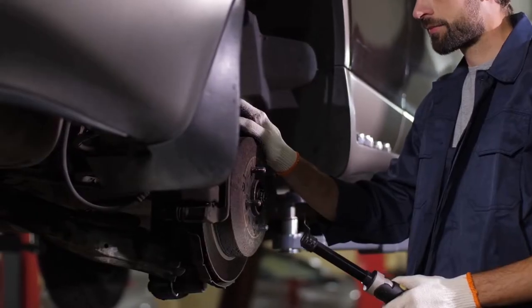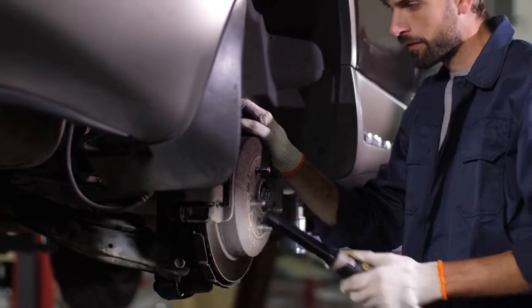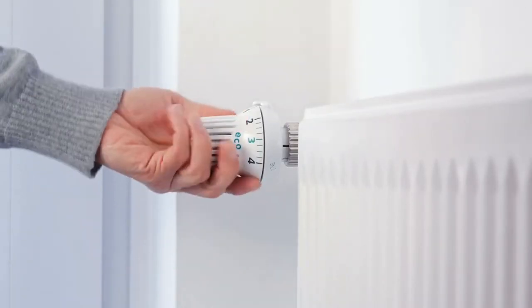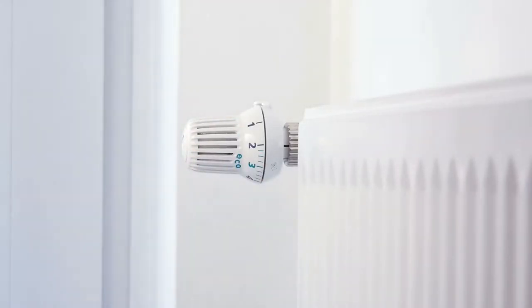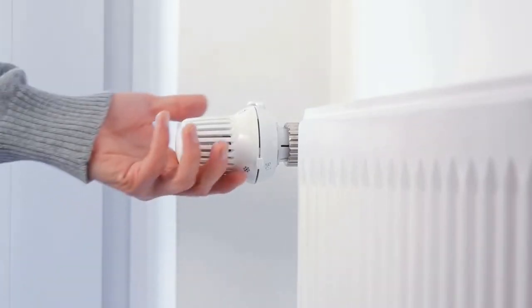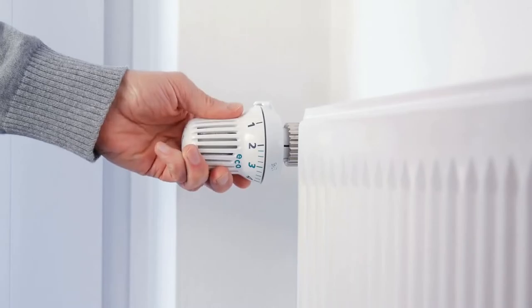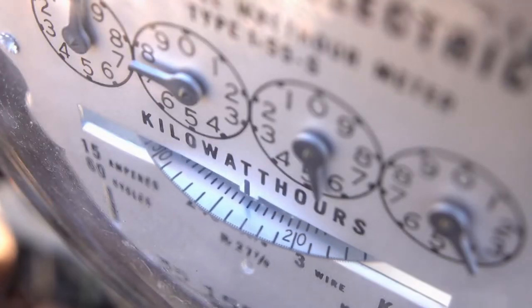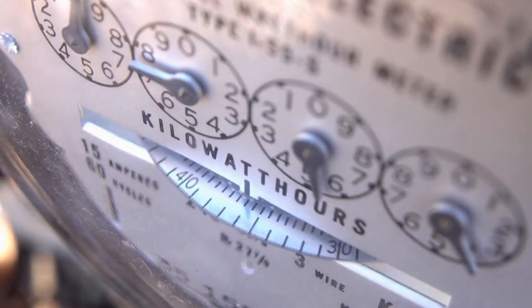Number 6: Lower your electricity costs. You can save hundreds a year on your electric bill by making both large and small changes to how you use energy. Consider using smart power strips, replacing older appliances with more energy-efficient models, switching to a smart thermostat, and plugging any insulation leaks in your home. Over time, even small reductions in your monthly electricity usage can result in significant savings.